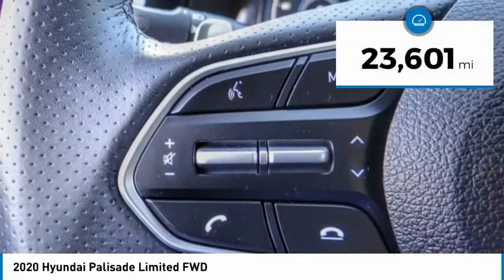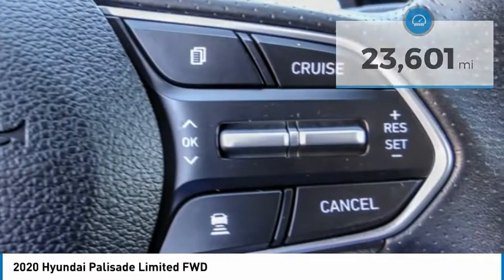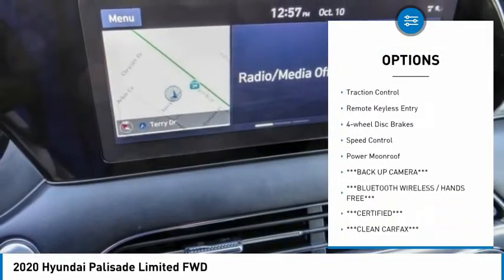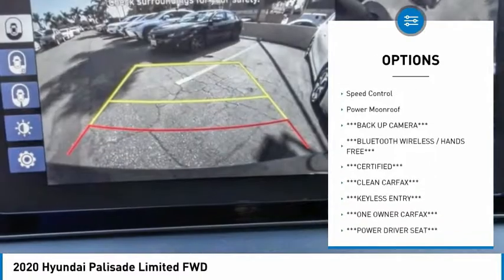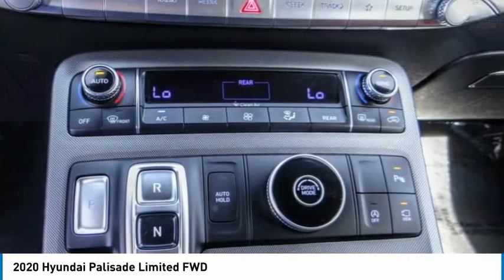This vehicle has less than 25,000 miles. Here are some of this vehicle's great options: rain-sensing wipers, electronic stability control, alloy wheels, power lift gate, brake assist, traction control, remote keyless entry, and four-wheel disc brakes.